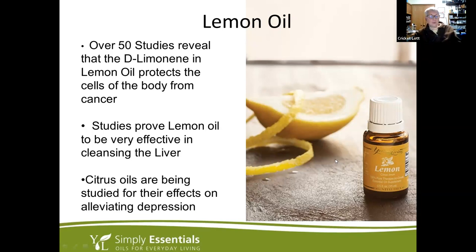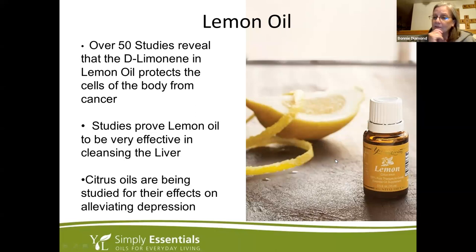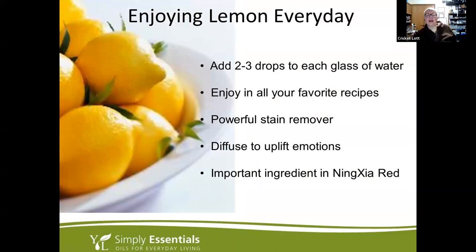A viewer shared: when giving blood, her iron was sometimes low and she was told to rub two drops of lemon oil on her belly about an hour before — and it raised her iron level. That's awesome! It must be the circulation effect. Lemon is also an important ingredient in Ninja Red.